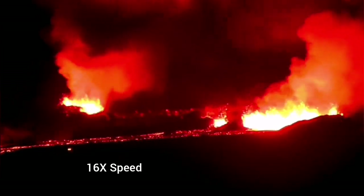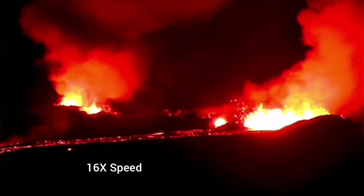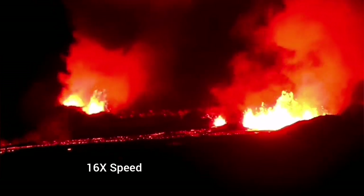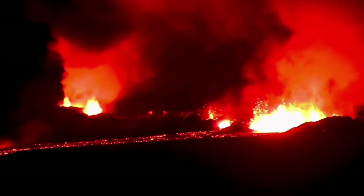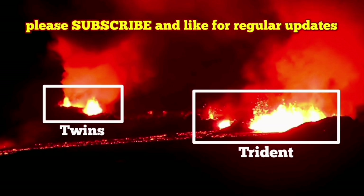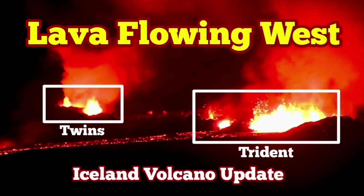When you look at it, you can see clearly that the flow of the lava is downhill toward the west. These are the two groups of vents which are forming craters at the moment — I have given them individual names: the first is Twin to the left, with two vents, and Tridents to the right, with three vents. These are the main ones contributing to this eruption. The eruption seems to have stabilized and is now flowing normally.